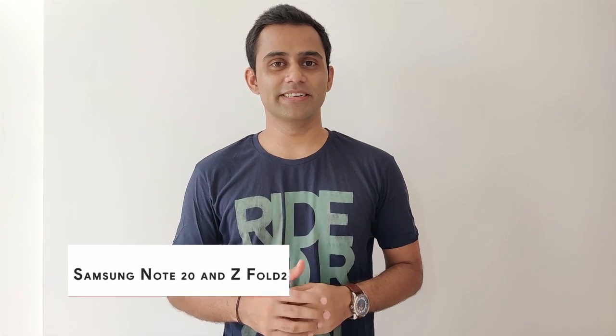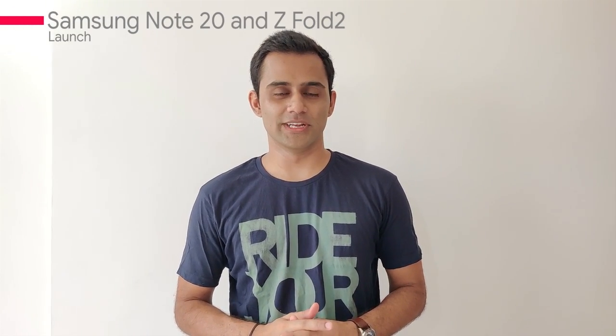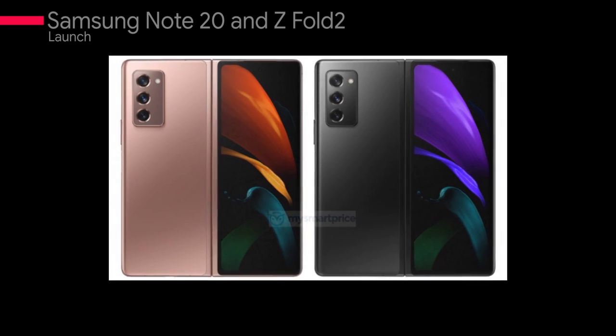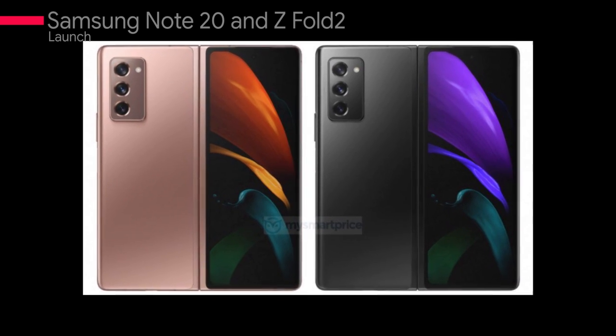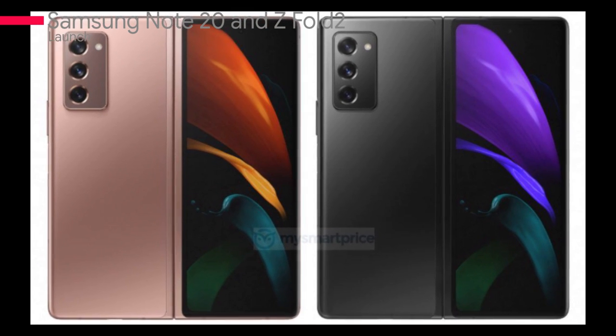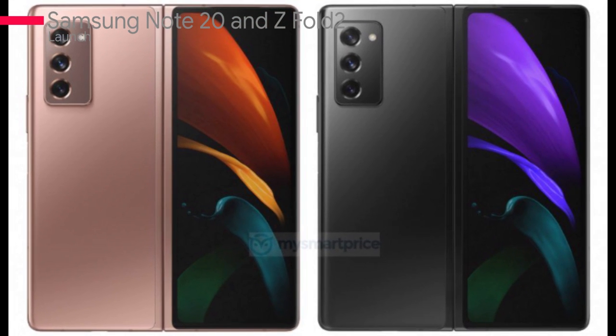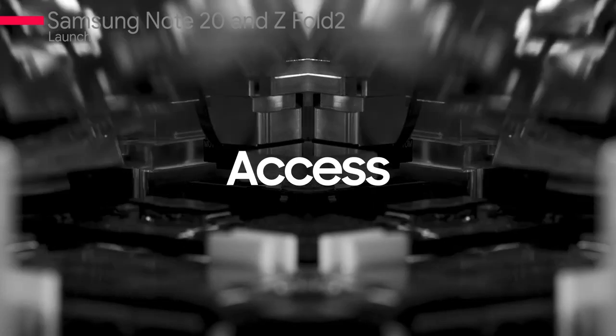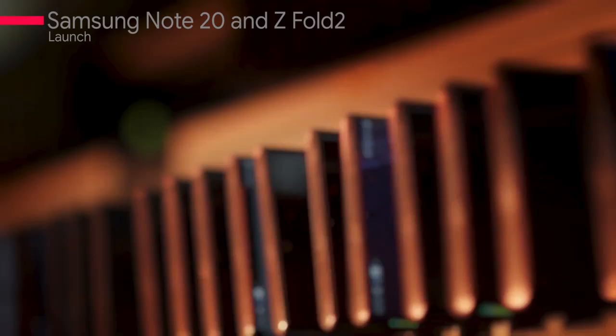Samsung is launching two new phones: Galaxy Note 20 and Galaxy Z Fold 2. We have a lot of leaks from these phones. If we talk about Fold 2, this phone will be a 5G phone which will come in two colors — Mystic Black and Mystic Bronze. There will be a punch-hole camera and three rear cameras. This phone will have a 7.7-inch Super AMOLED screen when unfolded, with a 120Hz refresh rate. Its outer display will be 6.23-inch Super AMOLED.